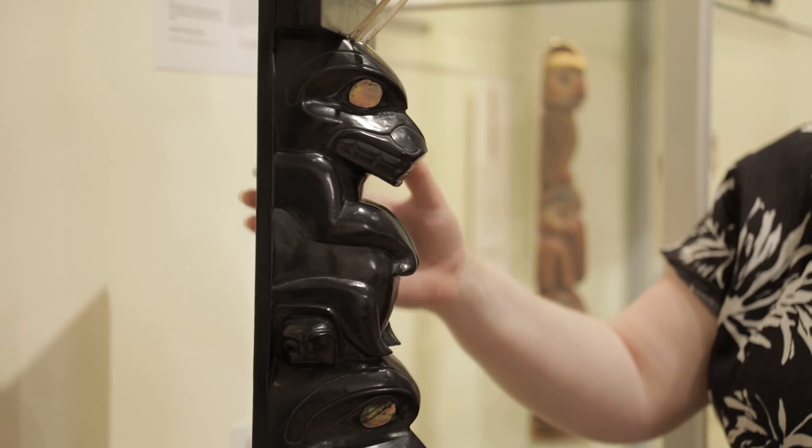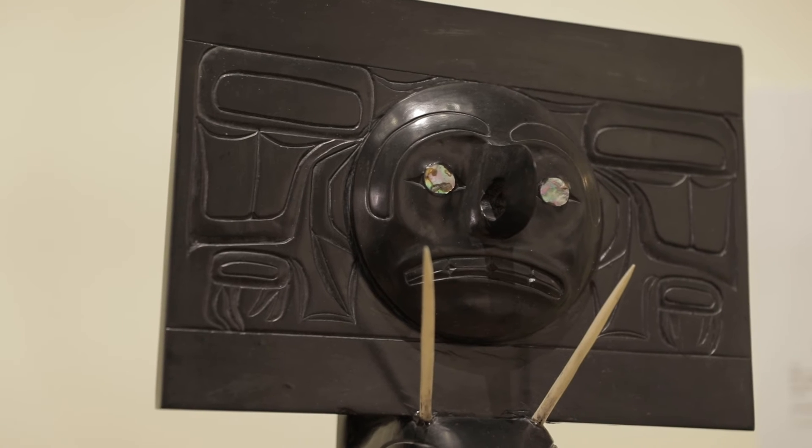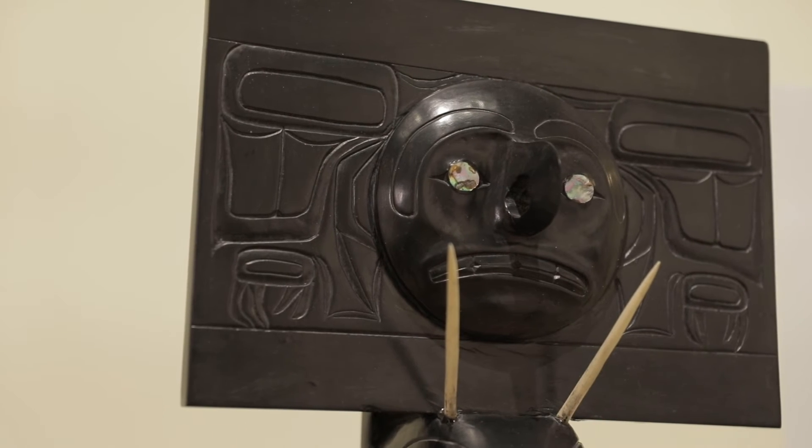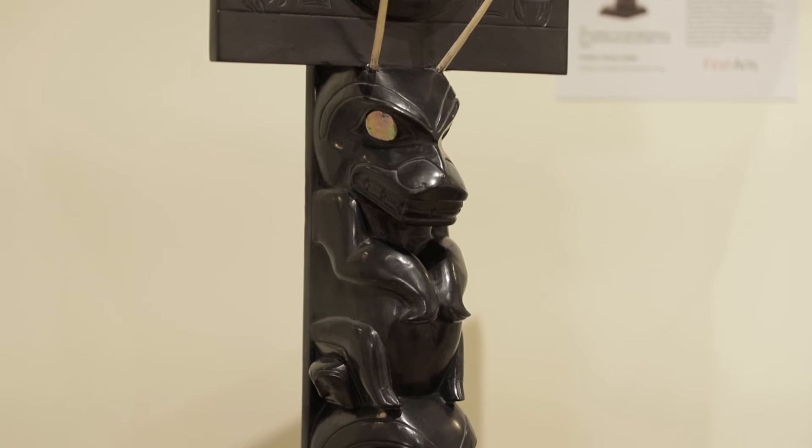From the top we see a three-dimensional face jutting out from a flat relief panel that has the curved beak of a Thunderbird. Below this Thunderbird is the image of a mountain goat with horns, seated on the head of what appears to be a bear.